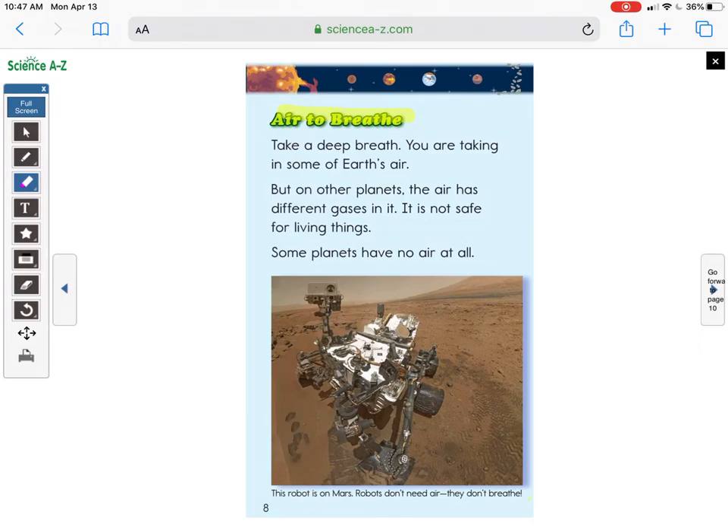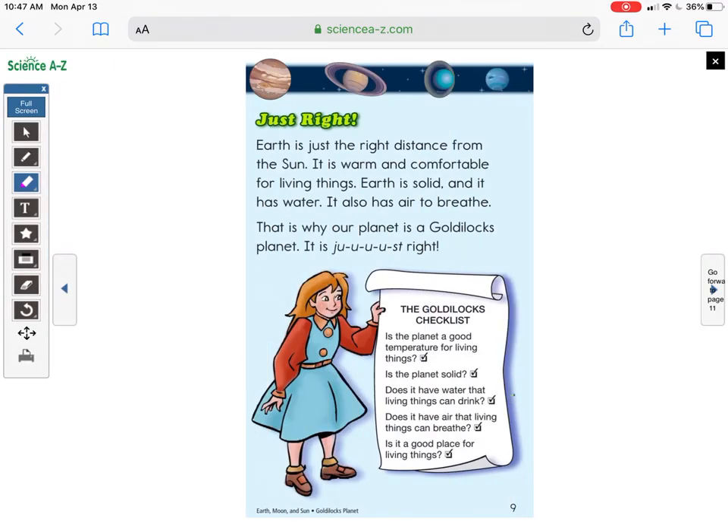There's a picture of a robot, and the caption says this robot is on Mars. Robots don't need air — they don't breathe. This is the conclusion of the book: 'Why Is Earth Just Right?' Earth is just the right distance from the Sun — it is warm and comfortable for living things. Earth is solid and has water. It also has air to breathe. That is why our planet is a Goldilocks Planet — it is just right.